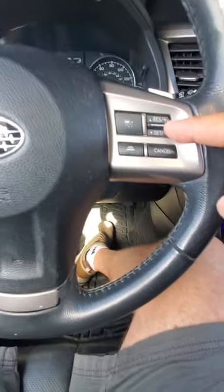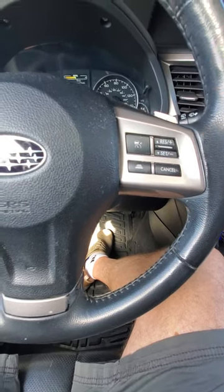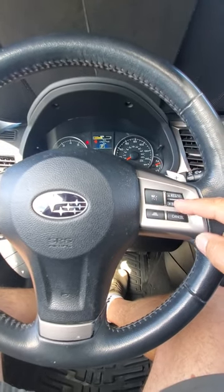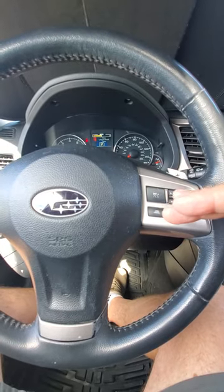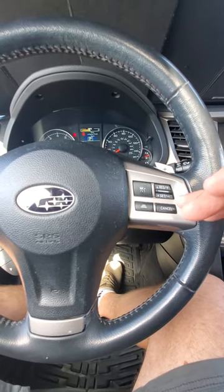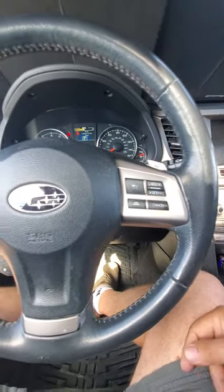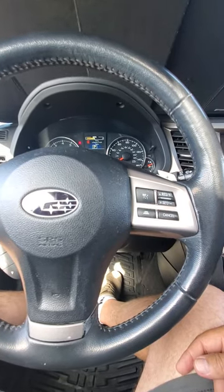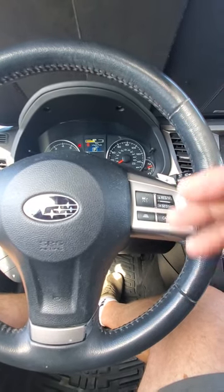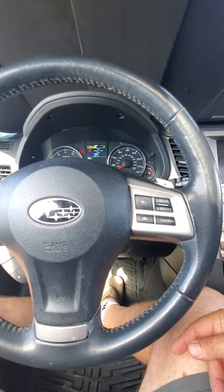Another thing I really like about the cruise control: whatever speed you're driving, push set and it holds that speed. Click it down to drop to the nearest 5 mph, or click it up to go to the next 5 mph increment. So if you're going 45 through town and get on the highway wanting 60, just click it three times. Most cars only change one mile per hour at a time, so you'd have to speed up with the gas and reset — this way just a few clicks and you've changed your speed quite a bit.